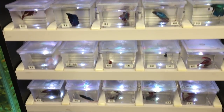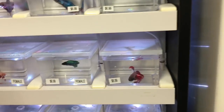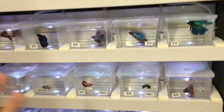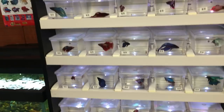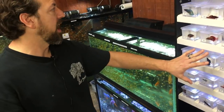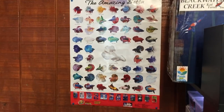We try to keep a nice assortment of bettas in. I had a little female crown tail the other day — so cute — and somebody already snatched her up. I try to carry a nice selection; I have five or six different varieties now. I keep a little chart here. I think bettas are kind of like koi — people like to collect the different colors and the different fin styles.